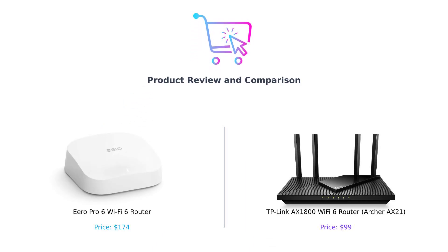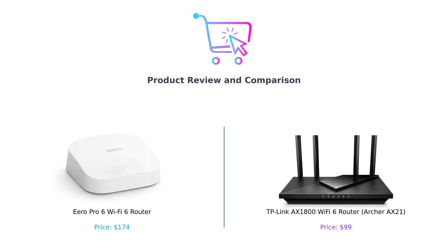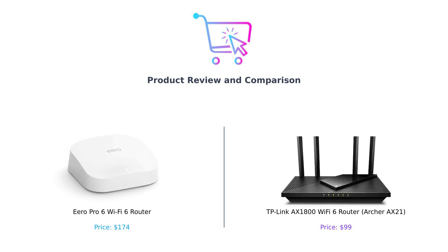Hey smart shoppers! Welcome back to Buy Smart, your one-stop shop to make the smartest buying decisions. Today, we're diving into the ultimate Wi-Fi showdown between the Eero Pro 6 and the TP-Link Archer AX21. Buckle up because we're about to turn your Wi-Fi woes into Wi-Fi wows.